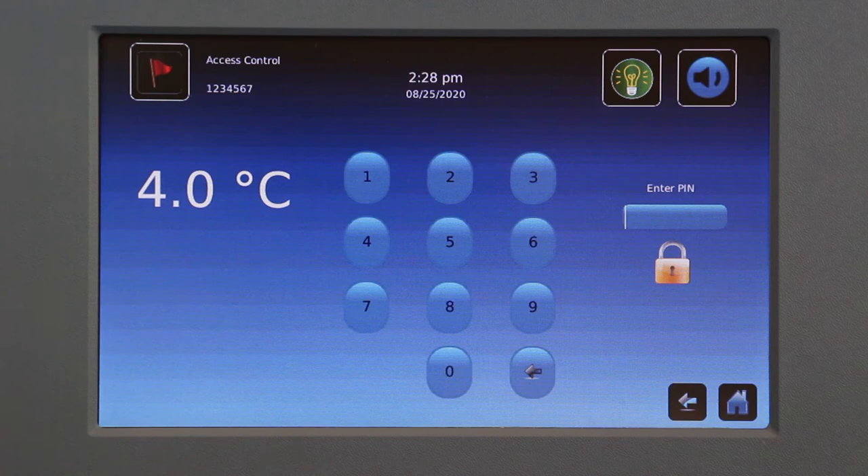And integrated access control, which is an optional feature for refrigerators, minus 30 freezers, and ProLine platelet incubators. It's a standard feature for ultra-low freezers.